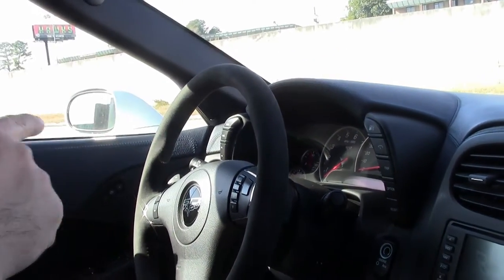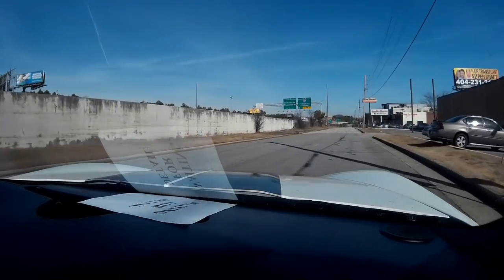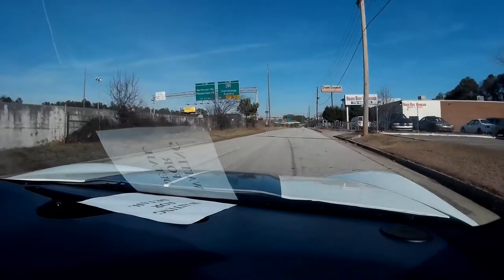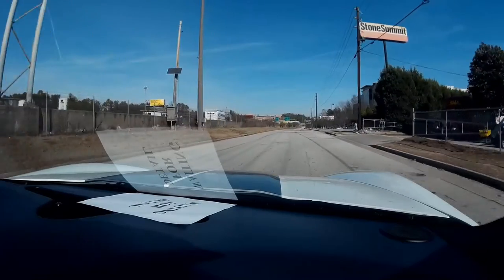We'll take a ride. This car only has 10,600 miles on it. And as we pull away, she shifts very, very smooth. Our ride in the car is very nice as well.